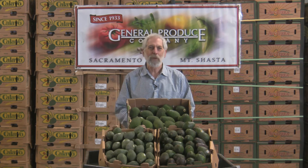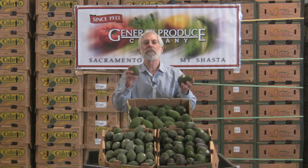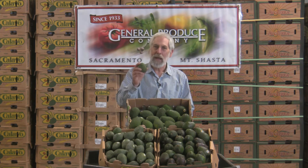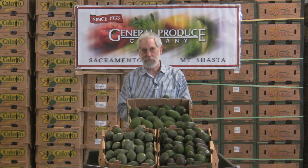Hi, I'm David John with General Produce Company in Sacramento, California. You know, sometimes in the industry we kind of confuse the customers ourselves. We have three different avocados here and if you look at them, other than just a little bit different size, it's hard to tell there's anything different. But how they react after you buy them and what you'll want to do with them, there's a big difference.